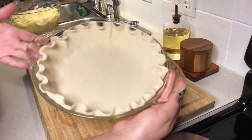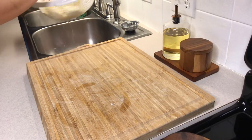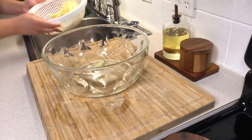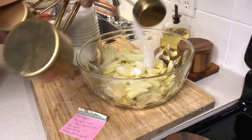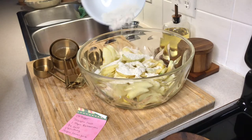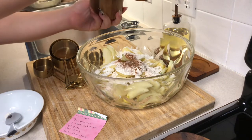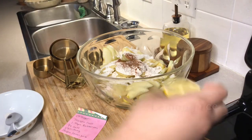Next, after we're done with that, we're going to go ahead and strain our apples. Make sure you take out as much moisture as you can. Something I'd recommend that I didn't do is to take a napkin and blot your apples to remove any excess moisture left behind by the water. Then I went ahead and added in my sugar, flour, cinnamon, and — to counterbalance the sweetness — a pinch of salt.